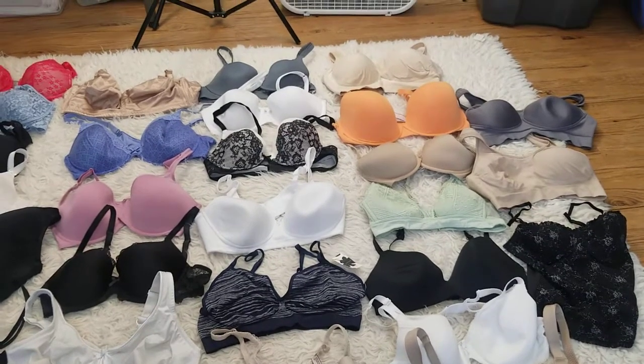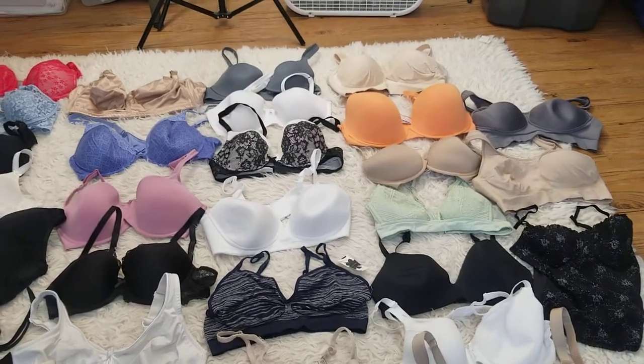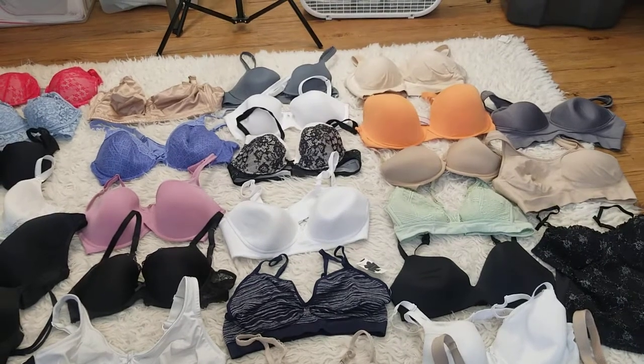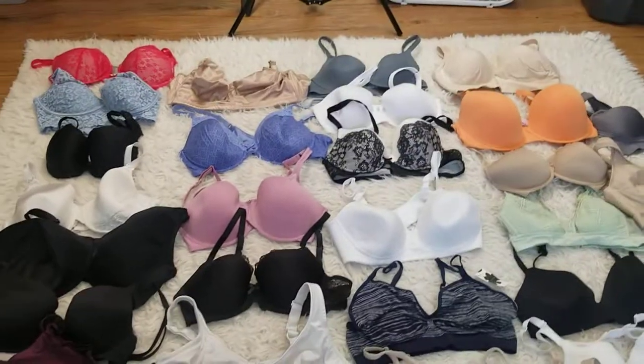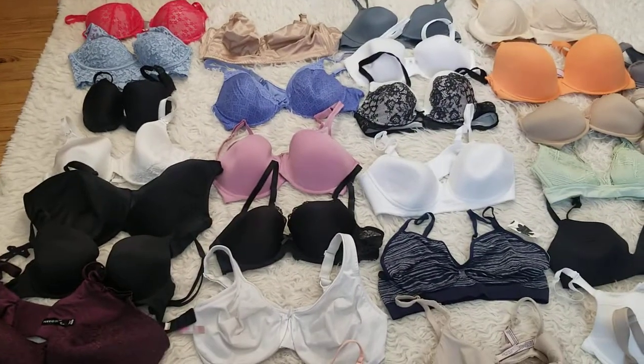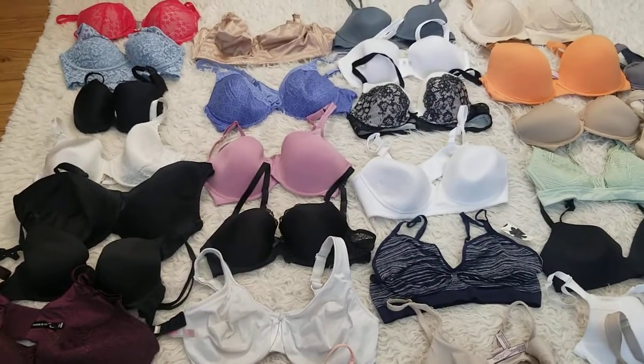Every bra has been washed and it has also been checked for damage as far as the underwire is concerned. I put the same quality into my Wholesale Lots as I would sell as a single item myself.